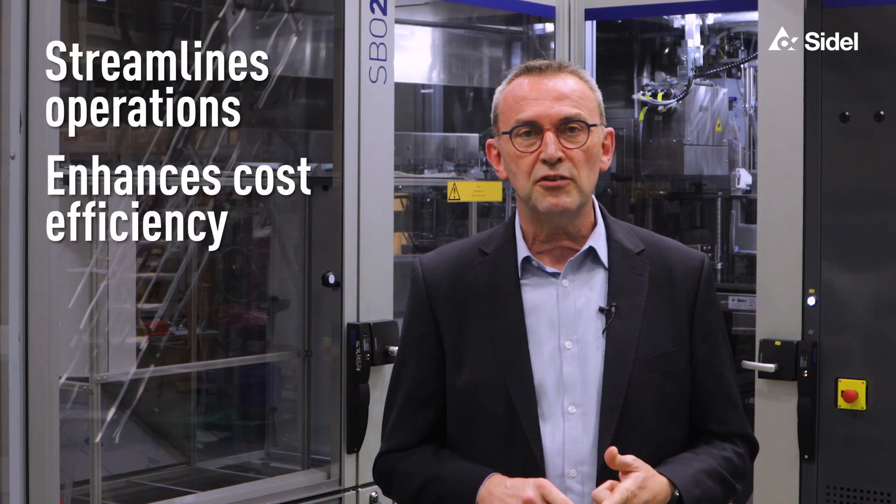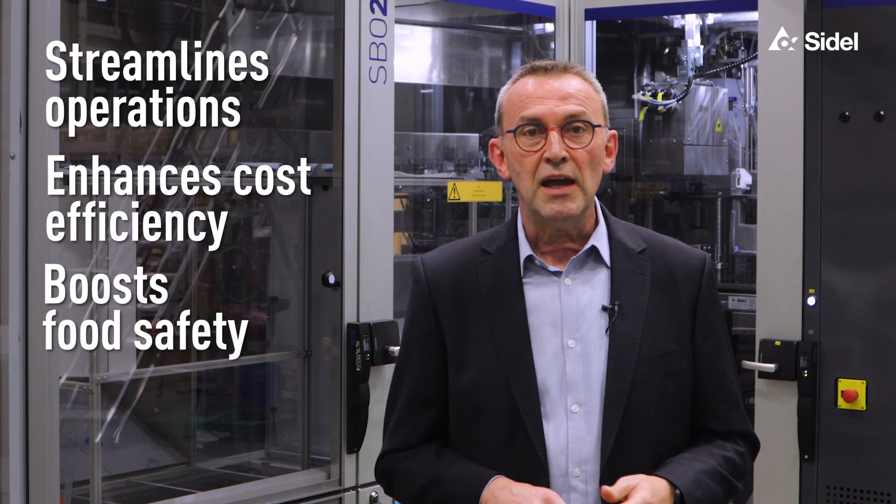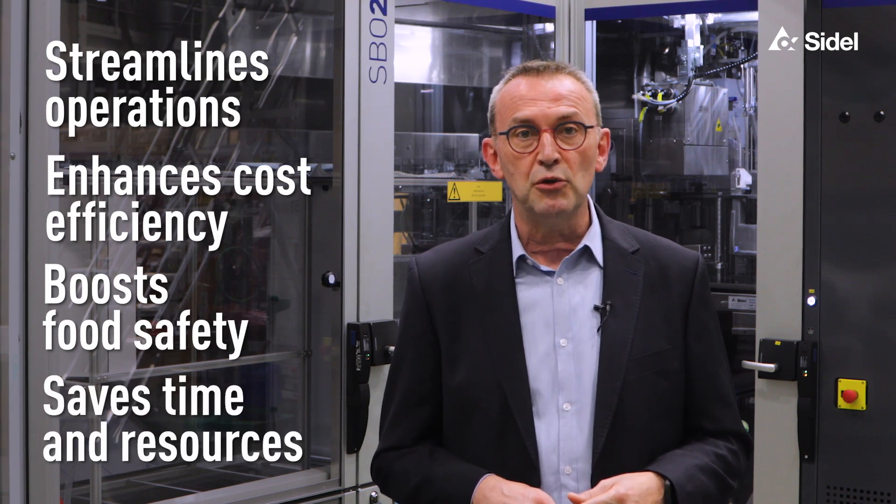Unique and simple, the PREDIS streamlines operation, enhances cost efficiency, boosts food safety, and saves valuable time and resources.